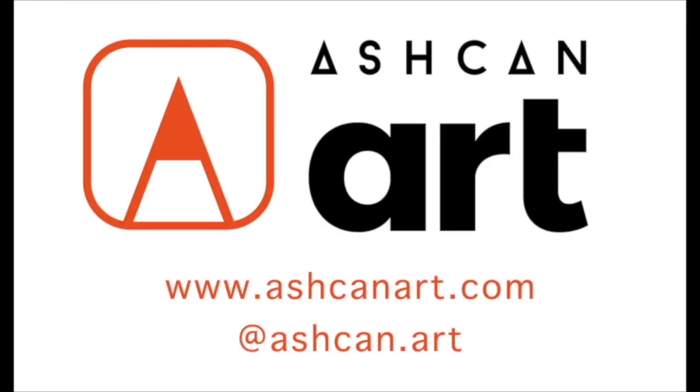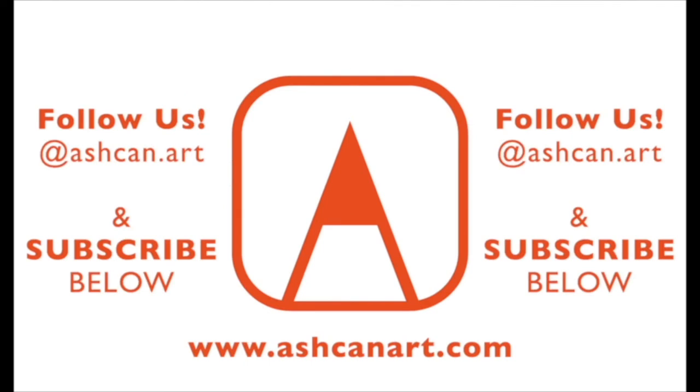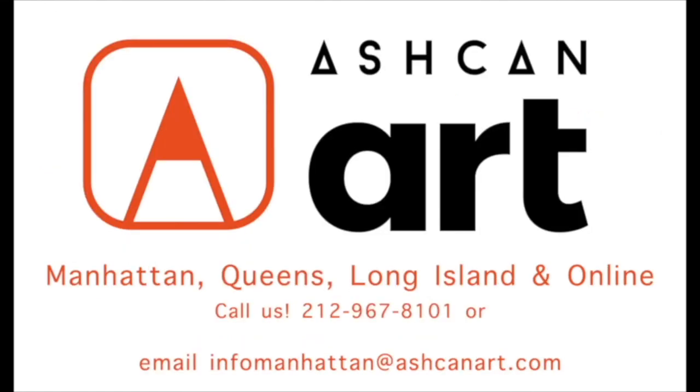Ashcan Art offers Art Portfolio Preparation classes year-round. Contact us at info@manhattan.ashcanart.com and see the classes we offer at www.ashcanart.com. You can see us on Instagram at ashcanart, and please subscribe below for more Art Portfolio tips.